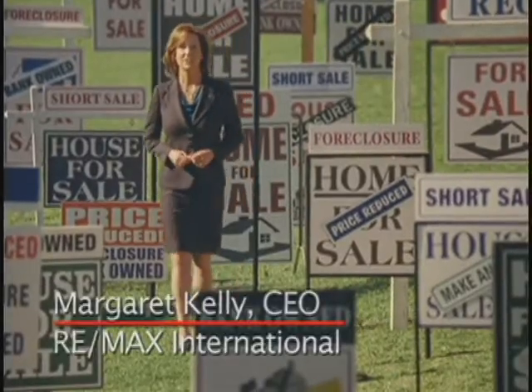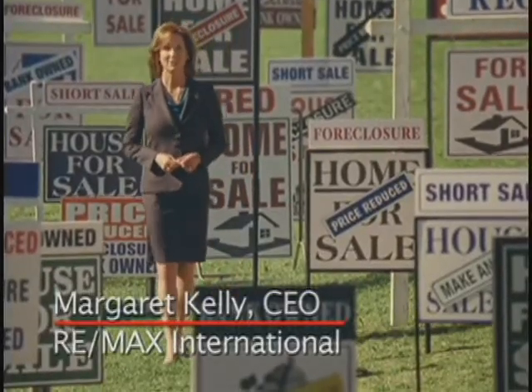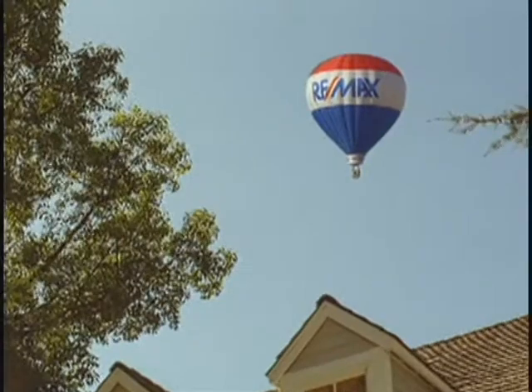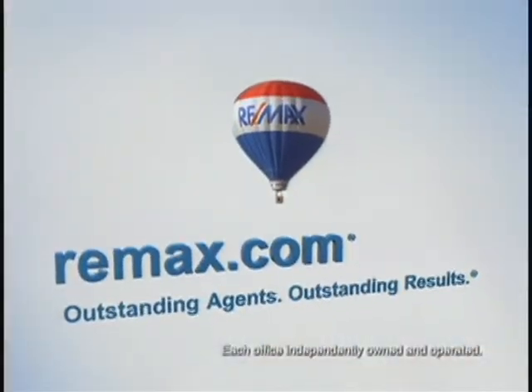Having the right real estate agent on your side is more important than ever. At Remax.com, you can find the experts you need, whether you're trying to sell or hoping to buy. Nobody sells more real estate than RE-MAX. Visit Remax.com today.